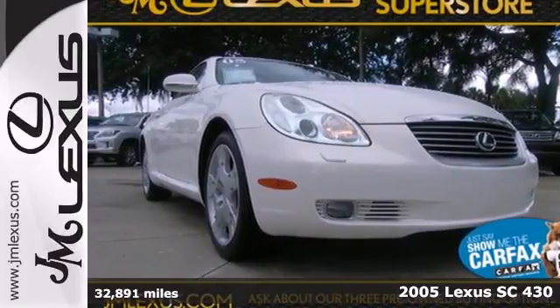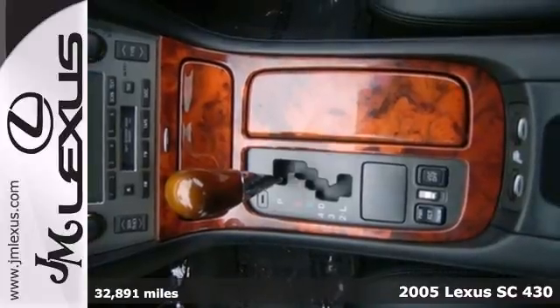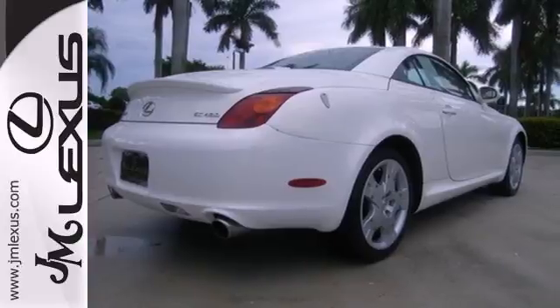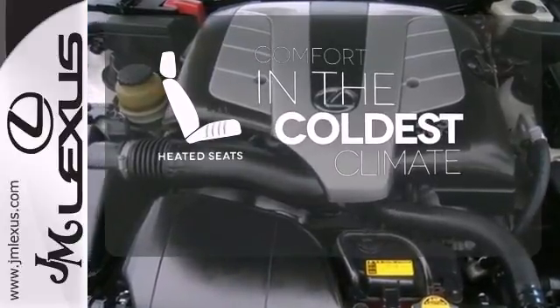It's a 2005 Lexus SC430. Standard amenities include a navigation system, leather seats, wood trim, keyless entry and a premium sound system with a CD changer. The heated seats keep you comfortable no matter how cold it is.